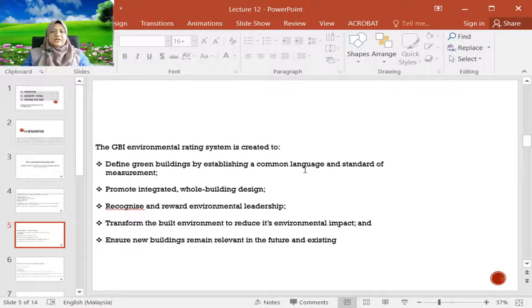GBI is also created to transform the built environment, to reduce the environmental impact, and to ensure that new and existing buildings remain relevant in the future. Existing buildings will be retrofitted with better equipment and better components with high energy efficiency.